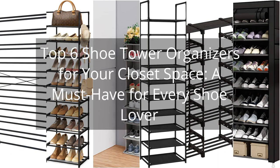Top 6 Shoe Tower Organizers for Your Closet Space — a must-have for every shoe lover.